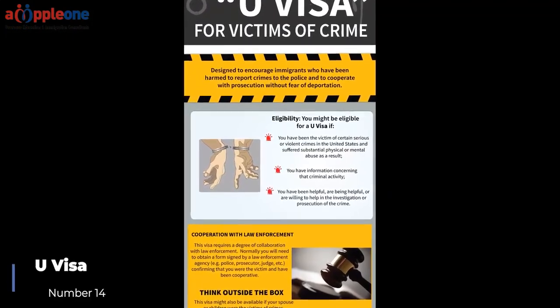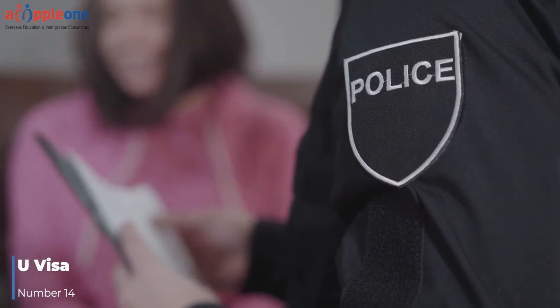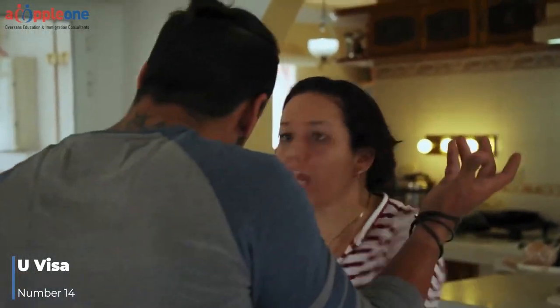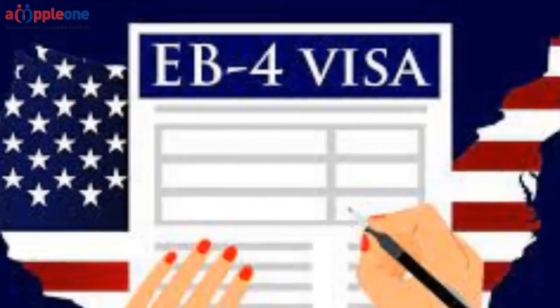Number fourteen: U Visa. The U visa is a green card option available to individuals who are victims of certain crimes in the U.S. This green card option is designed for individuals who have suffered some form of physical or mental abuse as a result of being a victim of a qualifying crime.